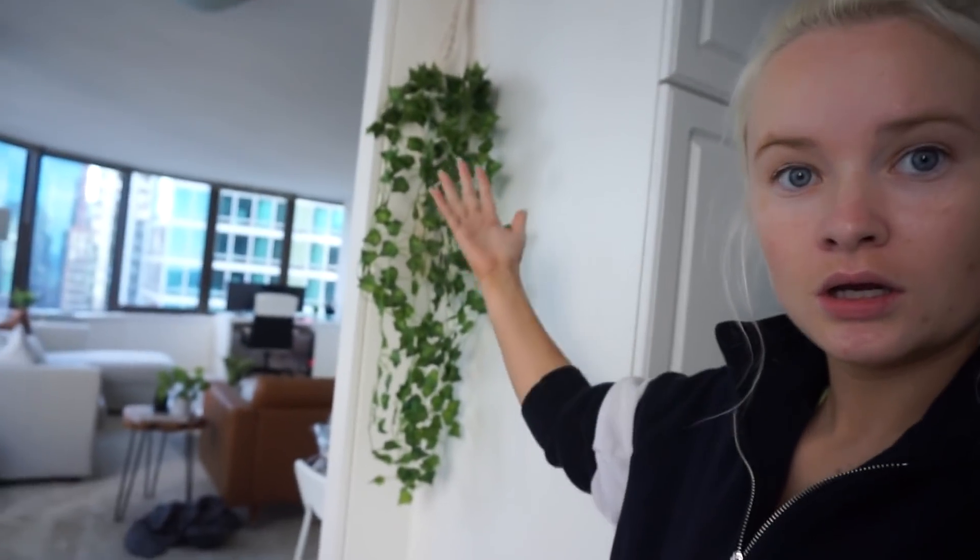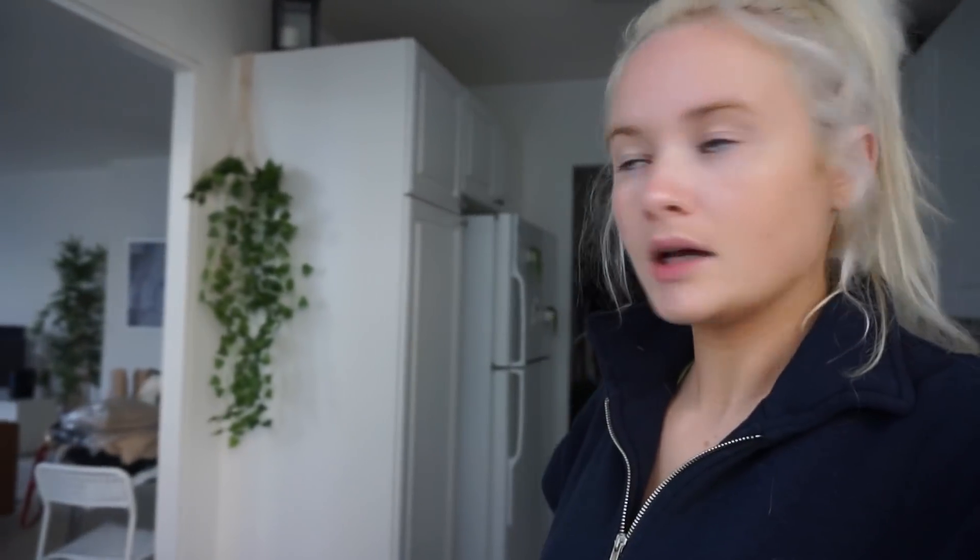What's up everybody! So I put a plant here — it's not real obviously. It's more obvious when you get up close. I bought this off Amazon and I have one in my bathroom but I thought it was cute. I don't know if that's where it's gonna stay though. I also bought like a macrame thing for it.